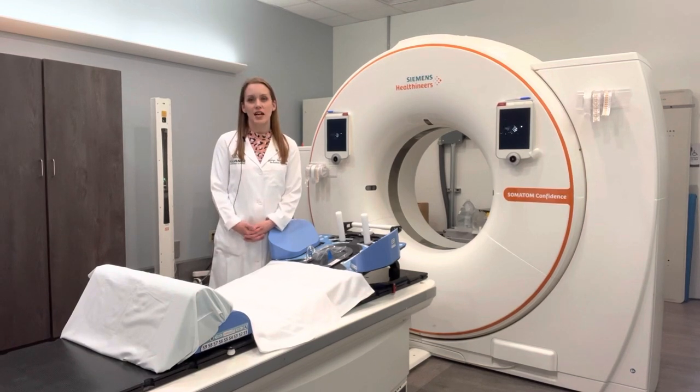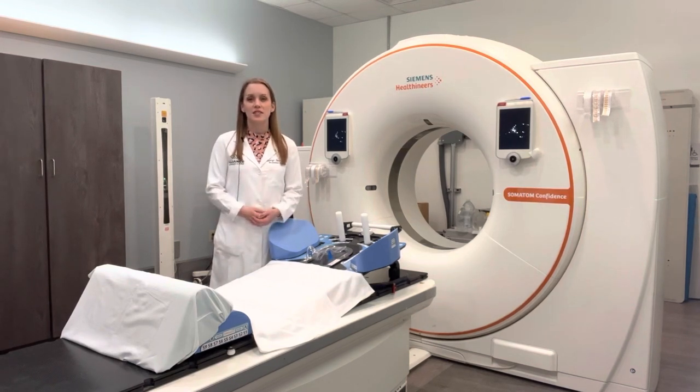After you and your doctor have decided that you need to move forward with radiation treatment, you will be scheduled for a simulation visit. A simulation is the process that we use to customize and prepare you for radiation treatment.